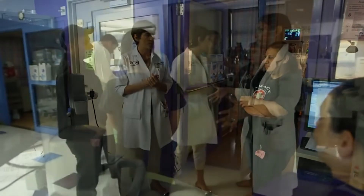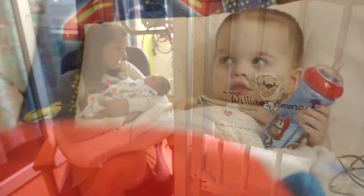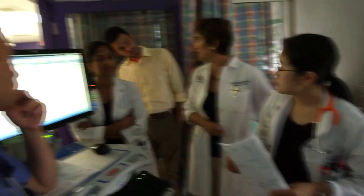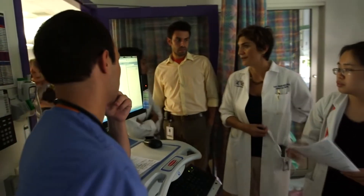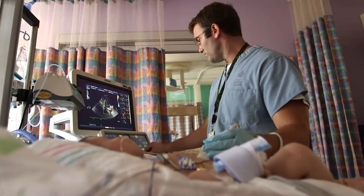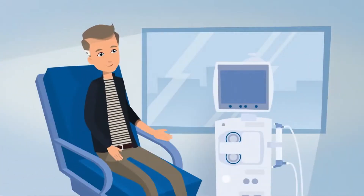The next certification is Certified Specialist in Pediatric Critical Care Nutrition, or CSPCC. This is a brand new certification. These are pediatric dietitians who provide medical nutrition therapy to critically ill infants, children, and adolescents, and they usually spend most of their time in pediatric ICUs of hospitals.